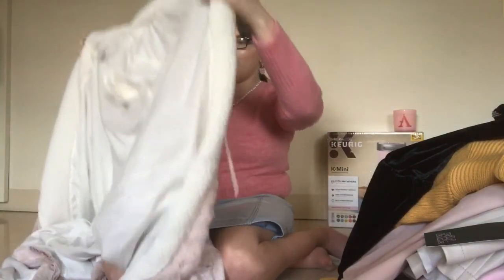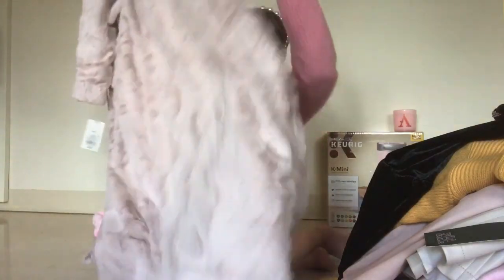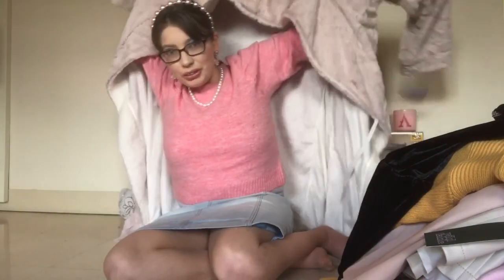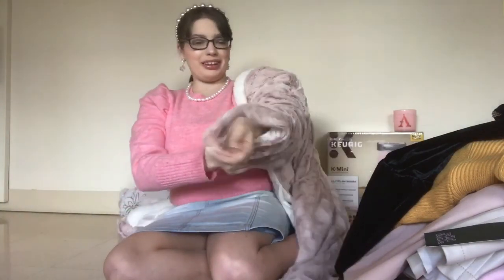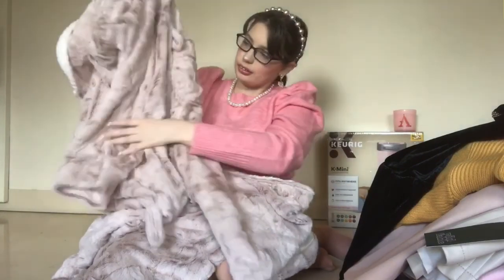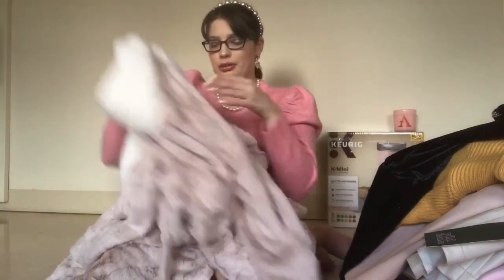The last big clothing item is the robe my mom got me from Stars Above at Target. It's beautiful — all faux fur in a blushy pink color with Sherpa lining inside, super buttery soft. I really wanted a robe because I didn't have one, so this was me finally getting my winter robe.